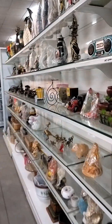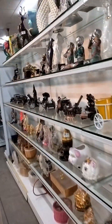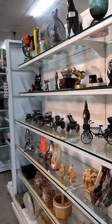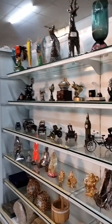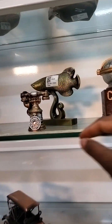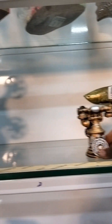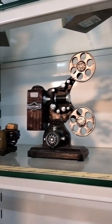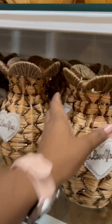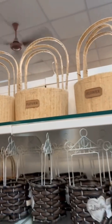This is just show pieces. If you look at this area, it's different from here. There are different things. You can see the bags, vehicles, gun, and telephone. You can see the baskets. You can see the flower baskets. There are different varieties of baskets.